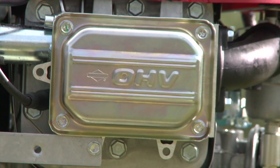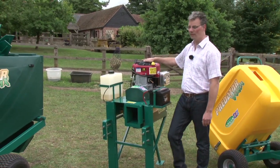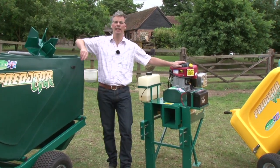We decided on the Briggs & Stratton range of engines, which are available in four sizes: 6.5 horsepower up to 15.5 horsepower, depending on your needs. These engines are superb — they are really reliable, bulletproof, and the spares availability is second to none.